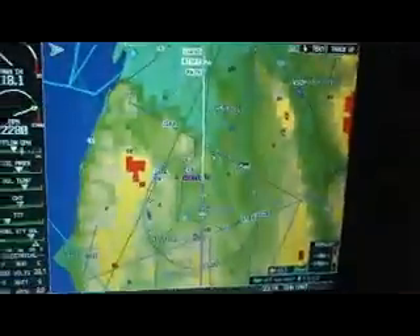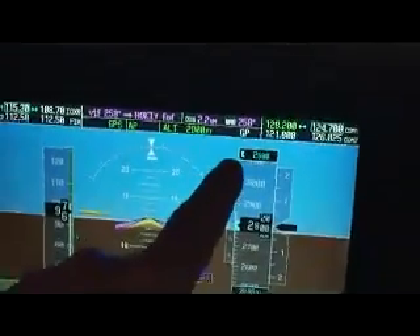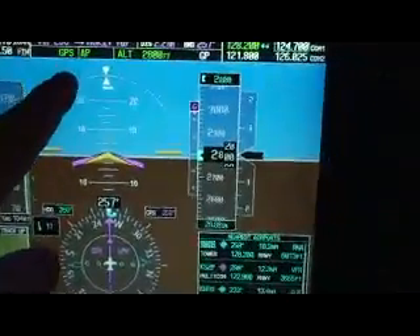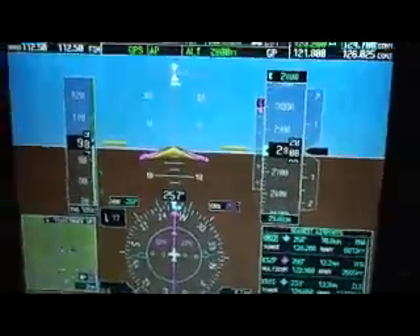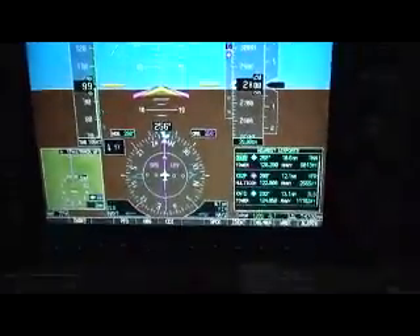We've got Hokeve coming up on Hokeve. We've got the glide path armed, GPS is activated, and approach is activated, so we're on the GPS Zulu approach, and still looking for that traffic there.